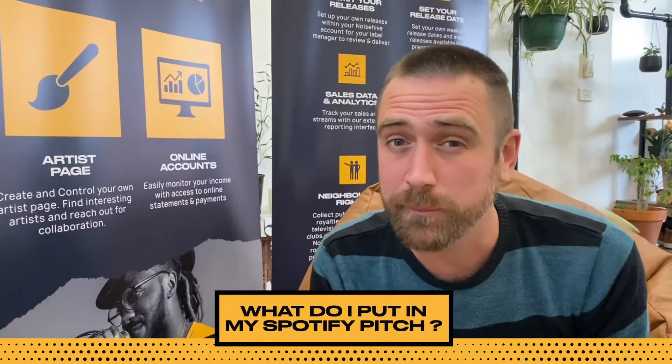Greetings humans, Arlo from NoiseHive here. One of the questions we get asked all the time is: what do I put in my Spotify pitch?